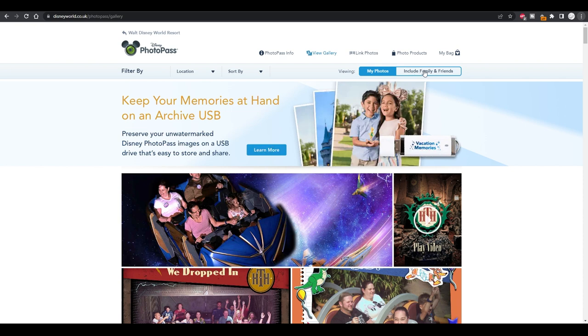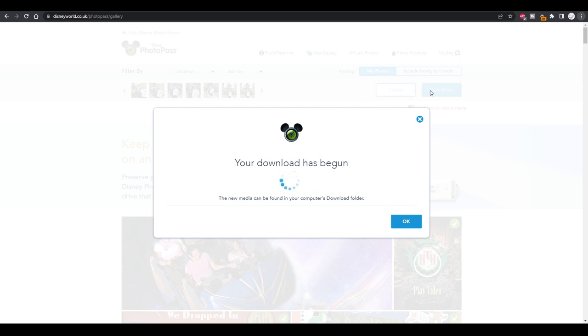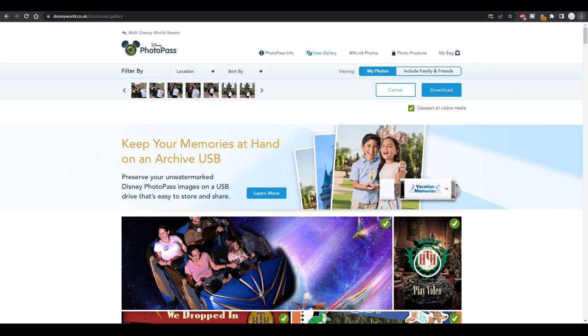You've got all your photos here. You can also get an archive USB to preserve your Disney PhotoPass images. If anyone else in your party is linked via magic bands, their photos will be there too — but everything is linked to mine already. The best thing about doing this on the computer is you can literally just click that tick, then at the top it says 'Select All Visible Media.' That means all the approved photos. You click Download, it says your download has begun, makes a zip file, and downloads every single photo and video on your account.